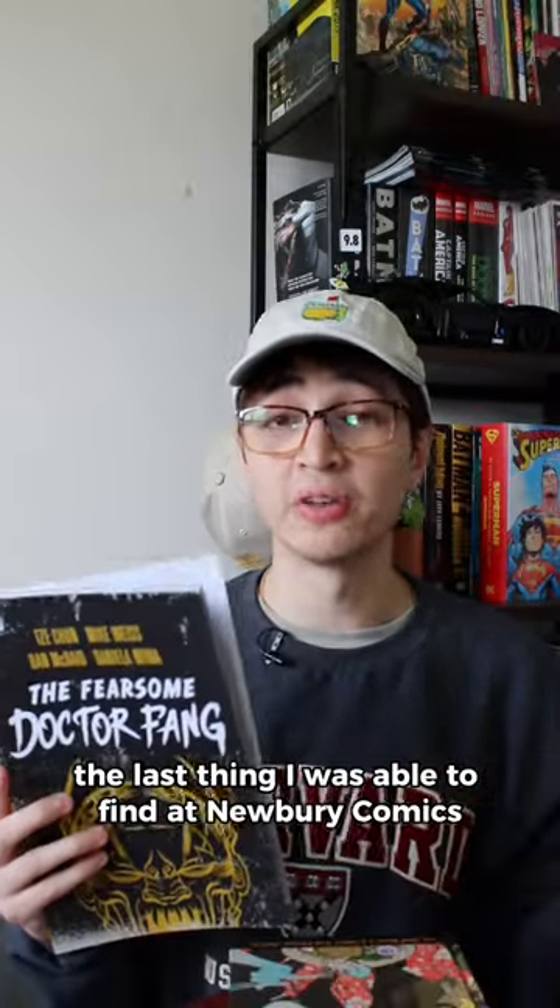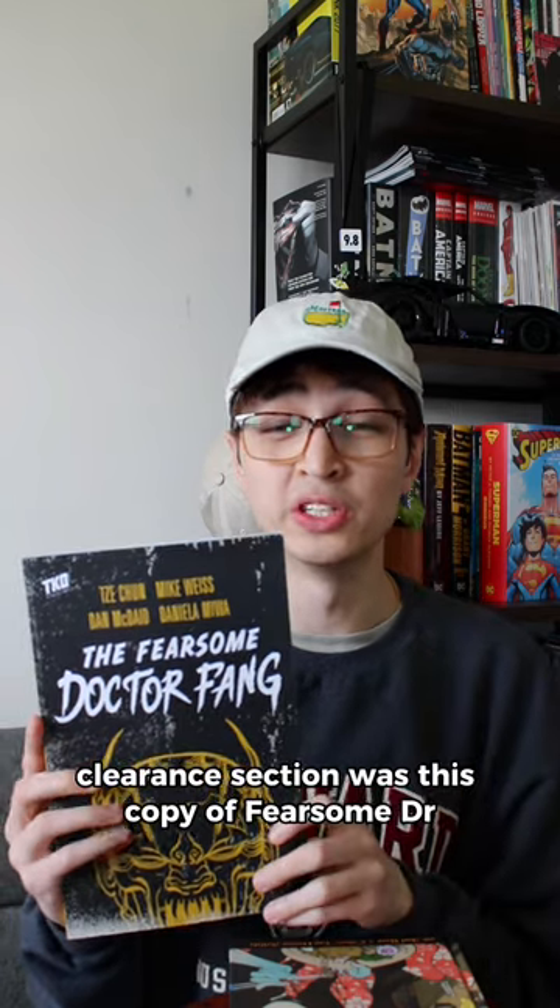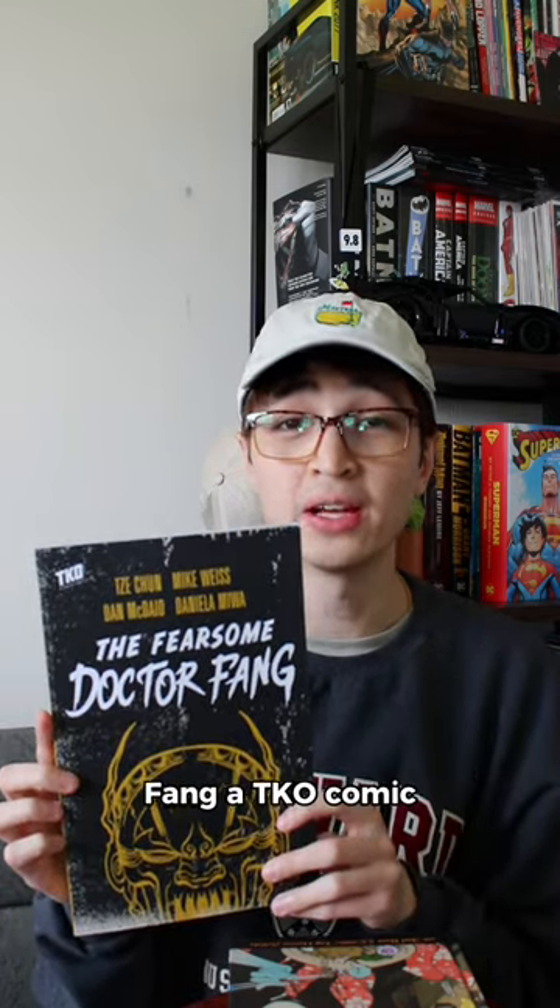The last thing I was able to find at Newberry Comics clearance section was this copy of Fearsome Dr. Fang, a TKO comic.